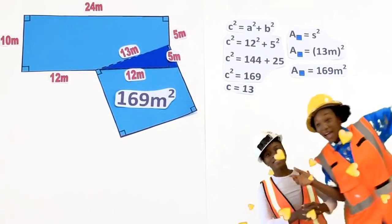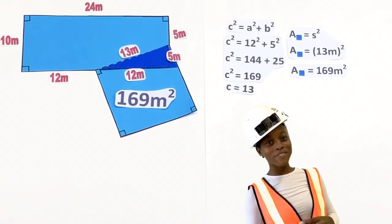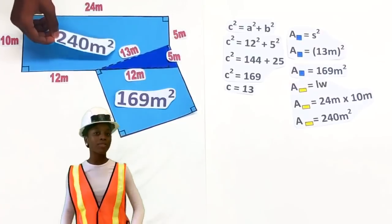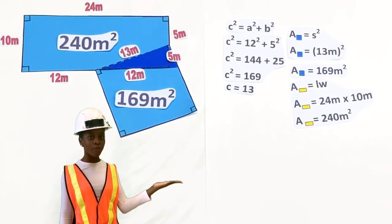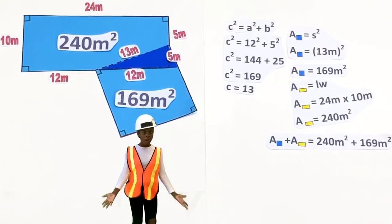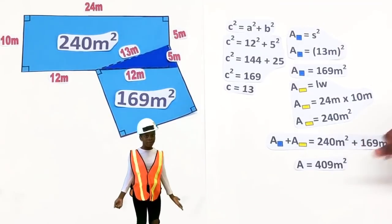We are so close to getting this done! That was fun. To get the area of the rectangle, multiply the length by the width. The area of the rectangle is two hundred and forty meters squared. Add that to the area of the square — the running total is four hundred and nine meters squared.